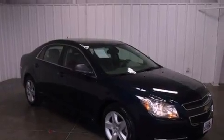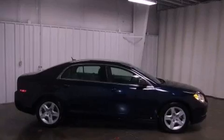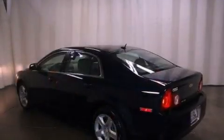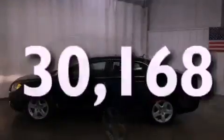Features include a navigation system, a remote start feature, XM satellite radio, a low-tire pressure indicator, traction control and stability control systems, an engine immobilizer theft deterrent system, a passenger side vanity mirror, OnStar, air conditioning, and this vehicle has fewer than 31,000 miles on the odometer.